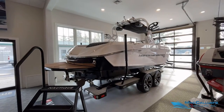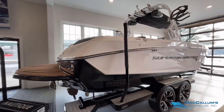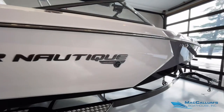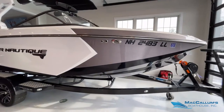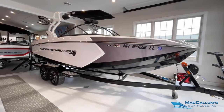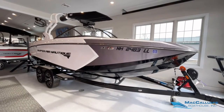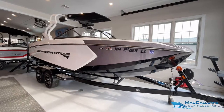Hello everybody, welcome back to Nautique Cove at McCallum's Boathouse. Today we are featuring this 2017 Super Air Nautique G23. This boat is being listed on consignment here as the owner has moved away from the lake. It's a one owner boat, sold here and always serviced and stored here at McCallum's Boathouse.